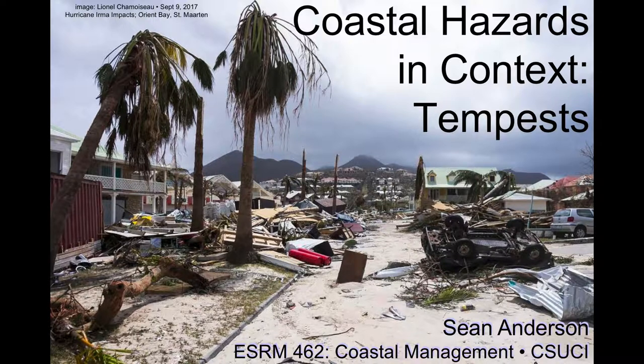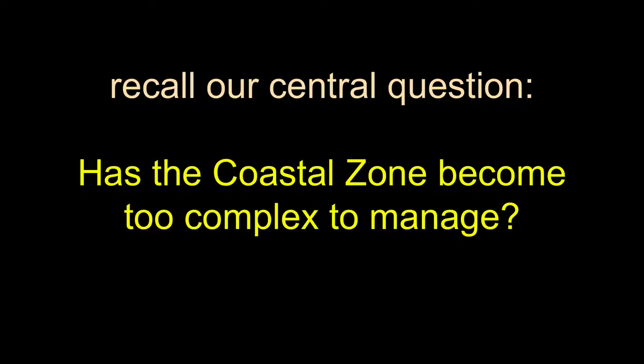There's a Category 5 storm about to hit the Philippines with 150 mile-an-hour winds. Florence is hitting the East Coast right now as a Category 1, and it might be dropping down. Recall one of our overall organizing questions for the semester: has the coastal zone become too complex to manage robustly? That's something you're working on all semester — to figure out yes or no, and what is your specific evidence to support that assertion.